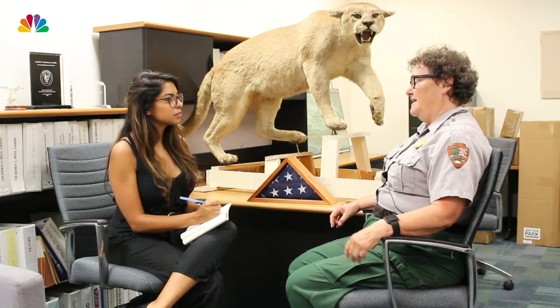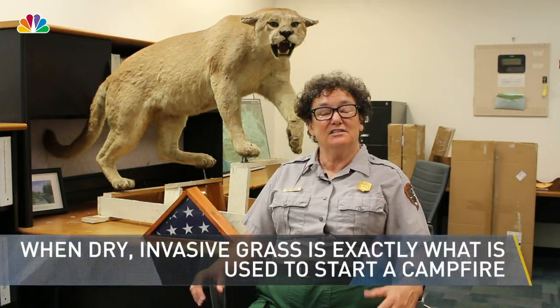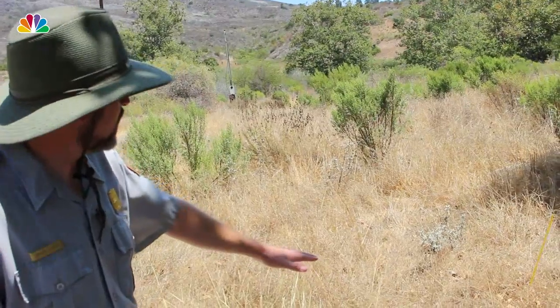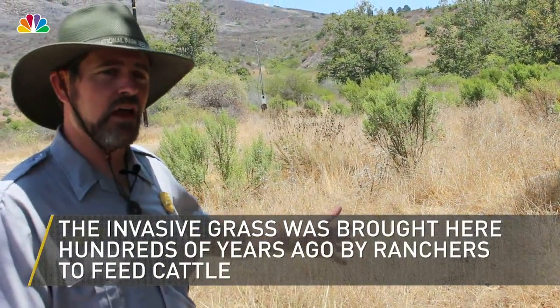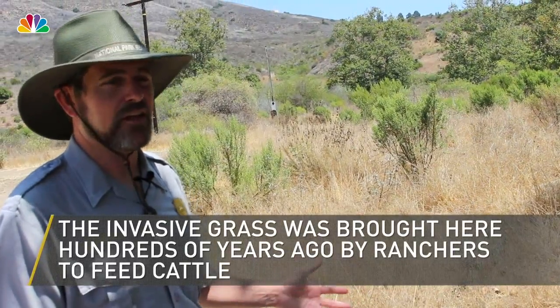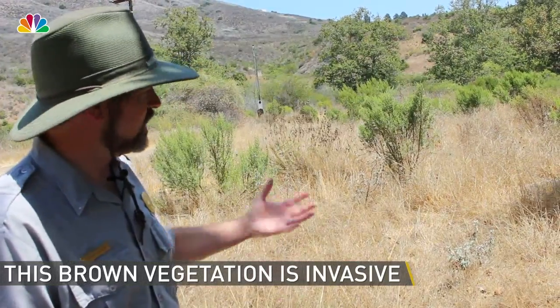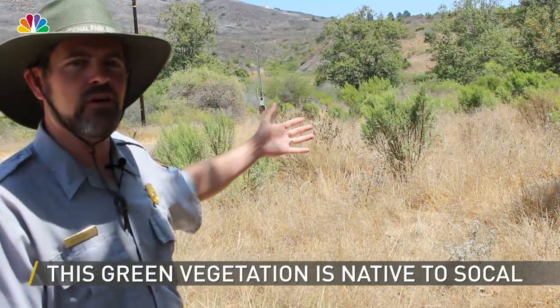I met up with Marty Whittier, a fire ecologist, to understand how invasive plants spread wildfire. They die and they dry and they are exactly what you would use to start a campfire. This drier grass you see — these are annual grasses, non-native invasive species that dry up quick and stay dry all through the summer. The chances of igniting in these annual grasses is much higher than the greener vegetation you see, which is our native shrubs.